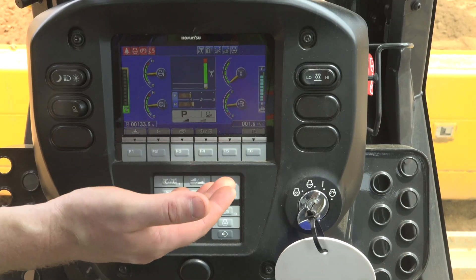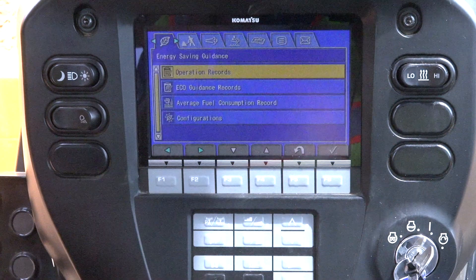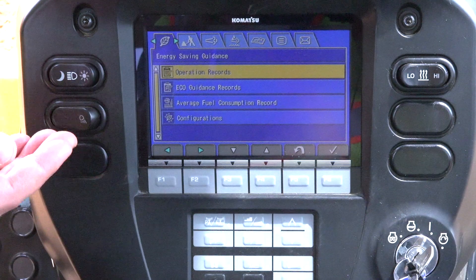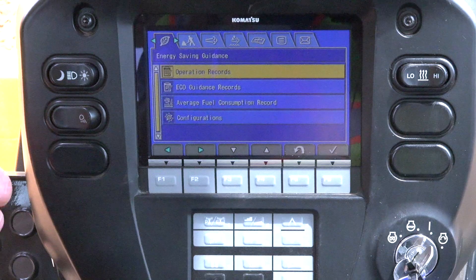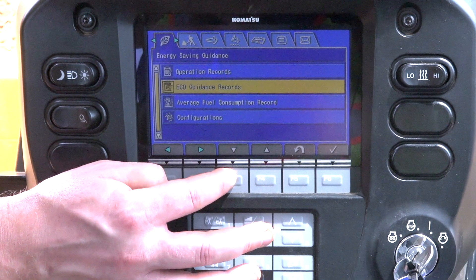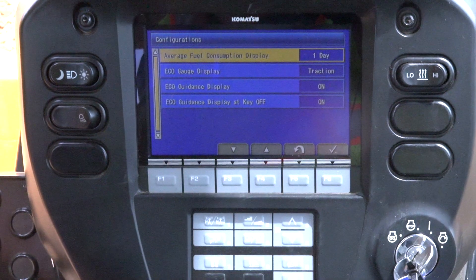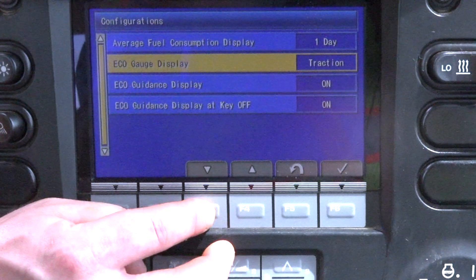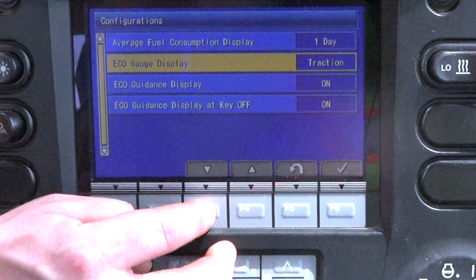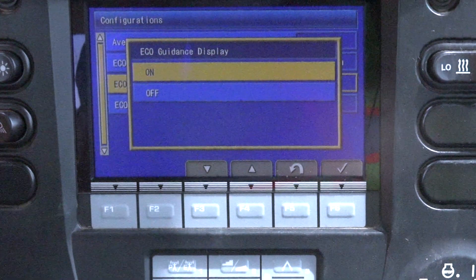Activating or deactivating this technology is very simple. From the main monitor of the machine, we simply go to the main menu. Here we have right away the energy savings guidance, or Eco Guidance. From here, we scroll down to configurations, press select, then scroll down to display, and we can turn that information on or off simply from the main menu.